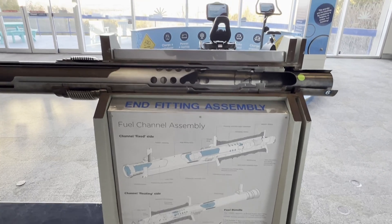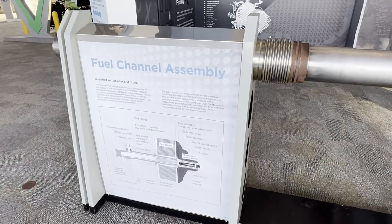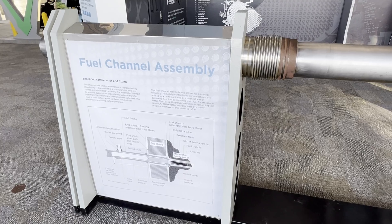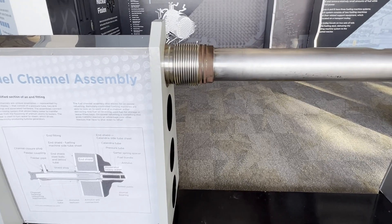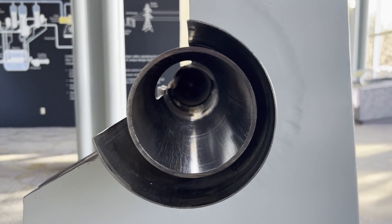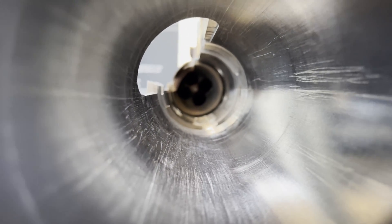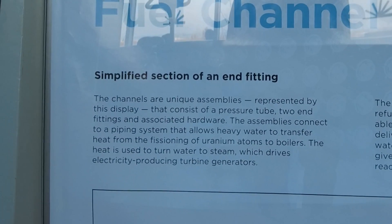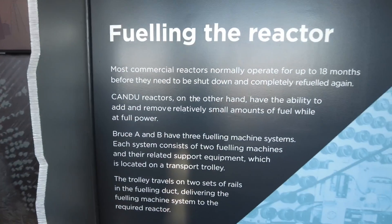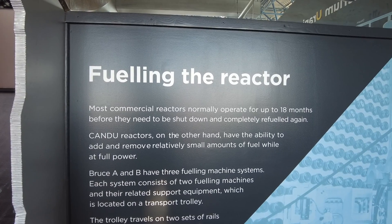The CANDU reactors at Bruce Power have 480 horizontal fuel channels that individually contain several bundles of natural uranium. The fuel bundle is approximately 50 centimeters long and 10 centimeters in diameter. The channels are unique assemblies consisting of a pressure tube, two end fittings, and associated hardware. The assemblies connect to a piping system that allows heavy water to transfer heat from the fissioning uranium atoms to the boilers, which turns water to steam to drive electricity-producing turbine generators. The fuel channel assembly allows for on-power refueling — remotely controlled refueling machines can deliver new fuel or receive used fuel for storage in water-filled bays. This gives CANDU reactors an advantage over other reactors that must shut down to refuel. Most reactors operate up to 18 months before needing a complete refuel, while CANDU reactors can add and remove small amounts of fuel while at full power.